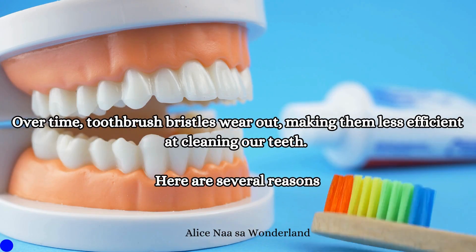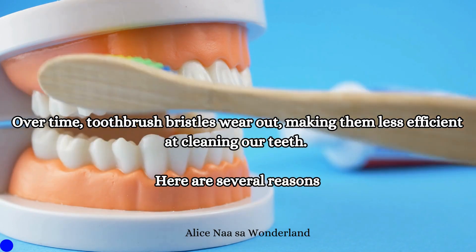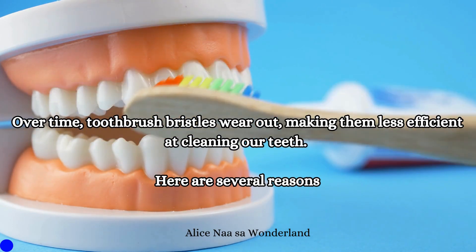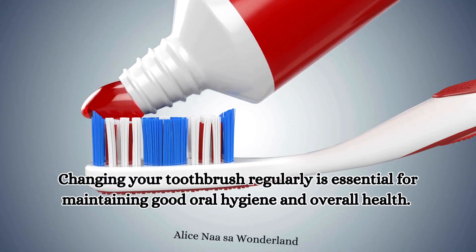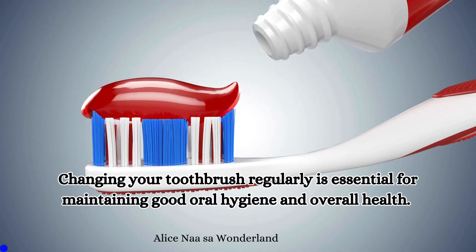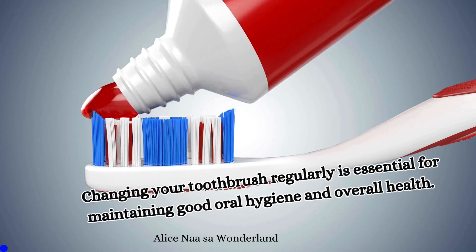Over time, toothbrush bristles wear out, making them less efficient at cleaning our teeth. Here are several reasons why changing your toothbrush regularly is essential for maintaining good oral hygiene and overall health.